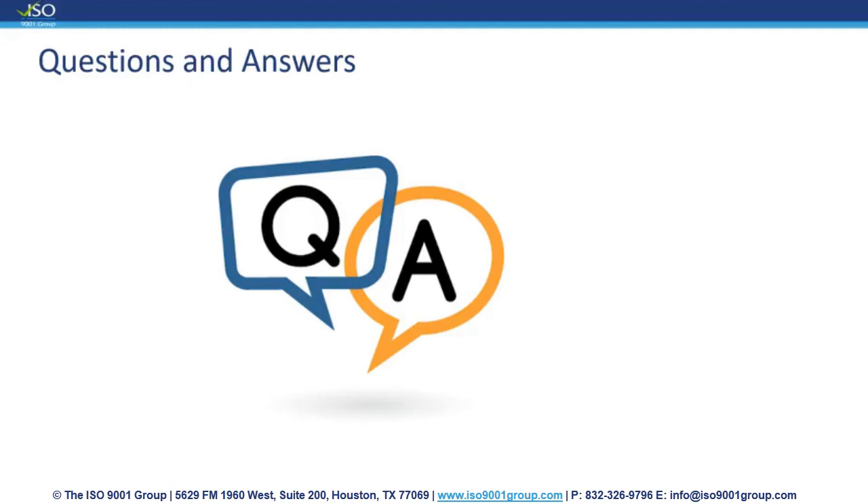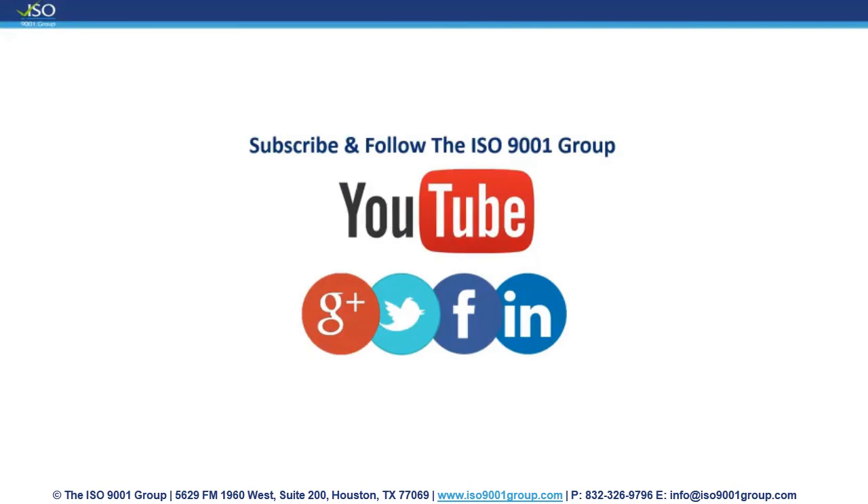It looks like we're ready to close out the webinar. I really appreciate you guys logging in and hope you found this webinar helpful. Thank you everyone for taking the time to attend our complimentary webinar today. Please feel free to reach out to us via phone or email if you have any additional questions or would like to learn more about how the ISO 9001 Group can help. Be sure to like us on LinkedIn, YouTube, and Facebook to stay up to date on our next complimentary webinar and additional training content. This webinar will be available on our website. Thank you again and have a quality day.